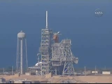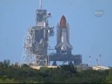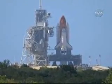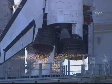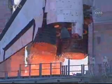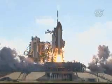20. T-minus 15 seconds and counting. 10 seconds, we have go for main engine start — 7, 6, 5, 4, 3, 2, 1 — booster ignition and liftoff.